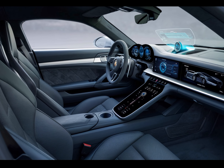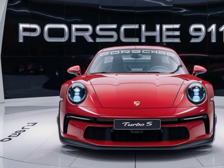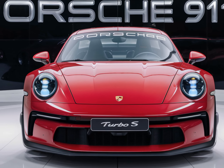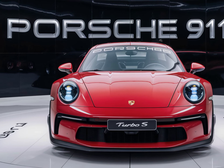So is the 2025 Porsche 911 Turbo S a top contender in the sports car market? We think so. With its stunning design, mind-blowing performance, and advanced features, it's a must-have for any car enthusiast.